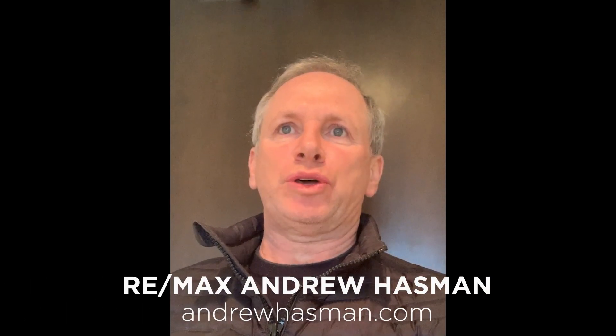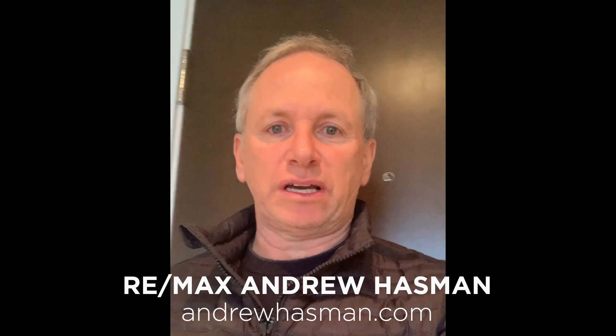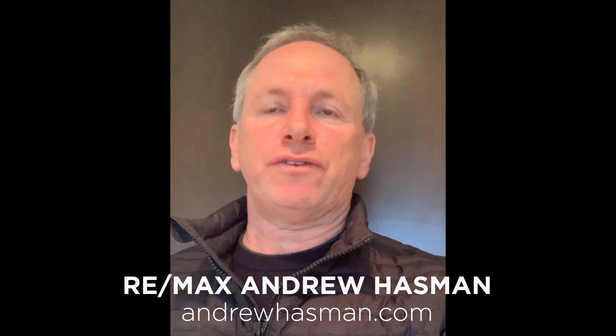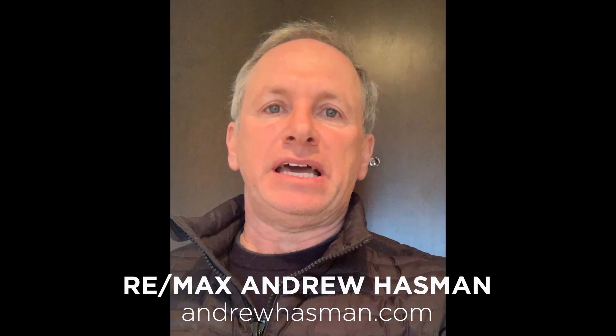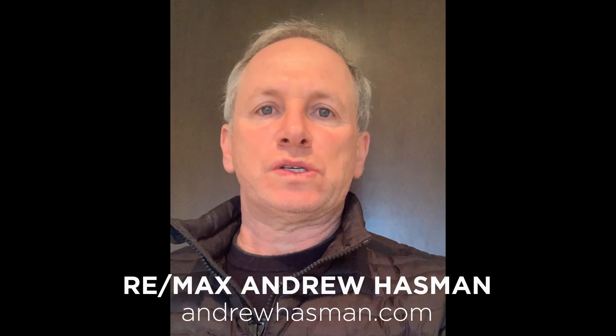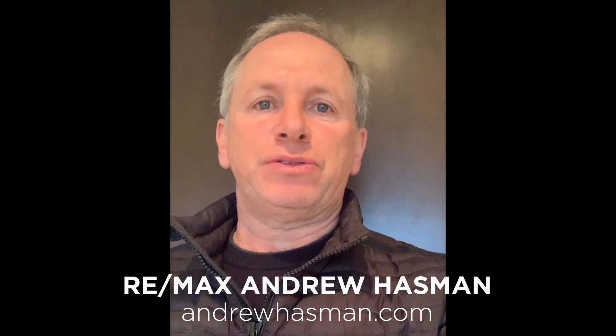Good morning everybody, it's Andrew Hasman here from Remax. I'm going to do a quick tour of a condo we're just putting on the market. I'll show you the before video with no staging — it's vacant — and then this afternoon I'll come back and give you the exact same video with the staging furniture in so you can see the huge difference. This client is going to spend about $3,200 for one month of staging, which in my opinion is going to add around $30,000 to the selling price — about a ten-times return.